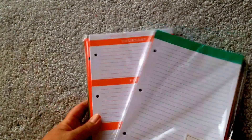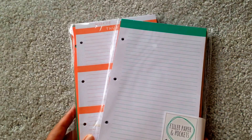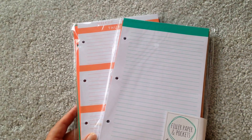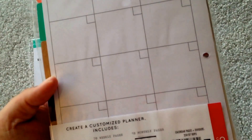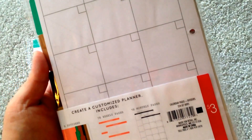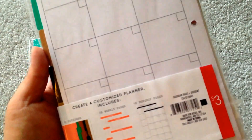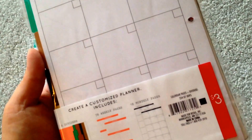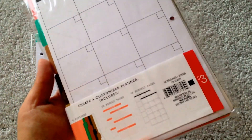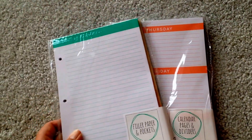They also have more refill pages for the planners and binders that they had starting last season. The colors are different and I think the inside is the same in terms of the filler. My memory is bad and I obviously haven't started using it yet, but these are the two different colors and they're $3 each.